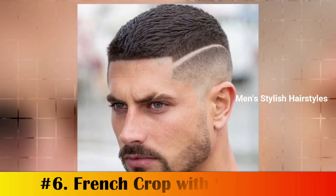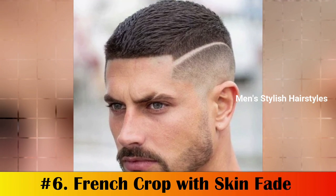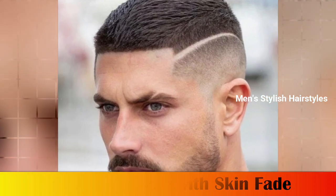Number 6: French Crop with Skin Fade. The skin fade is a very short haircut that blends the sides and back into the skin. Also known as a bald fade, guys can decide to pair their textured French crop with a high, mid, or low skin fade haircut.